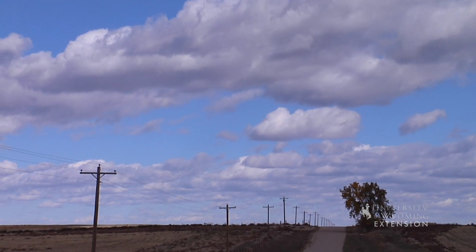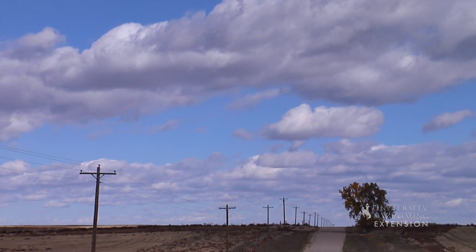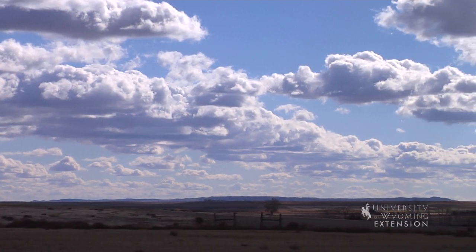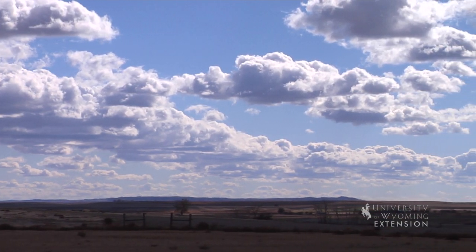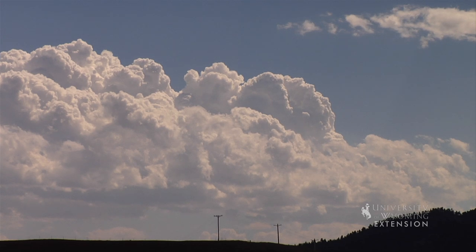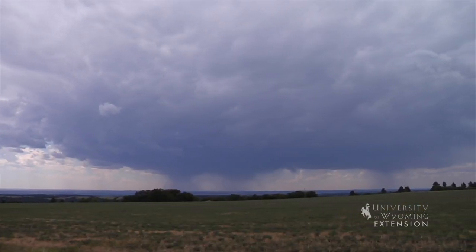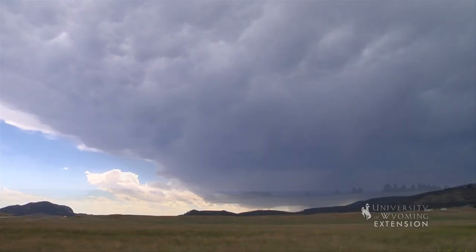Cumulus clouds, meaning heap in Latin, are puffy like cotton with flat bases and rounded tops. They can occur at different heights above ground. The cloud can continue to grow upward and form a cumulonimbus or thunderstorm cloud. There is a lot of energy released in these clouds, which results in lightning and thunder.